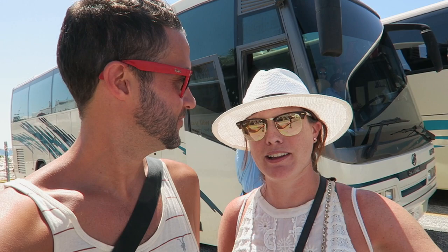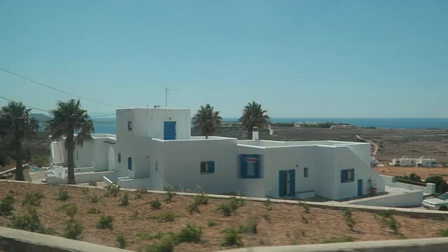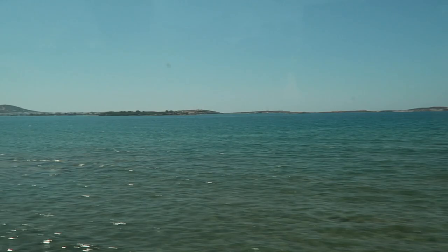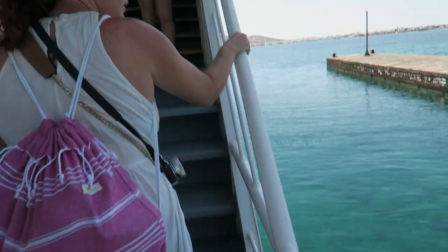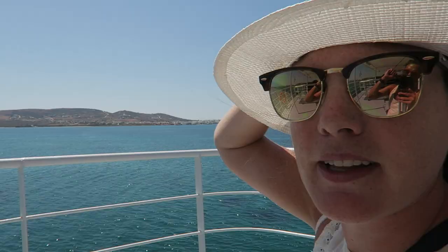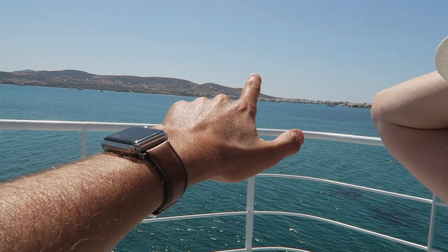We're about to head over to Antiparos. We're going to catch a bus and then a smaller ferry over there. There are two options to get there: a direct ferry from town which is more expensive and takes longer, or the bus and smaller ferry option which is what we're doing. The bus ride was about 20 minutes with a nice drive along the coast, and the ferry from there is just five to ten minutes across — you can see the little cluster of white buildings from the dock.